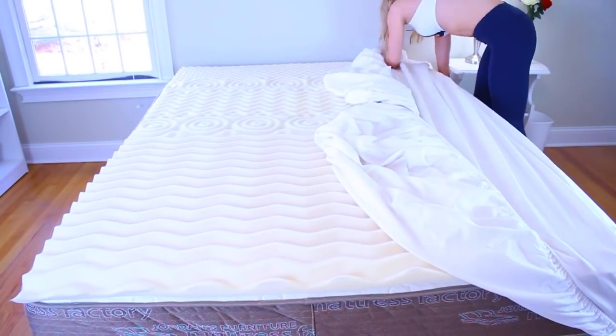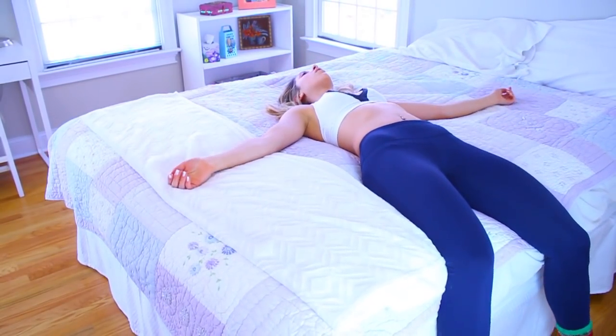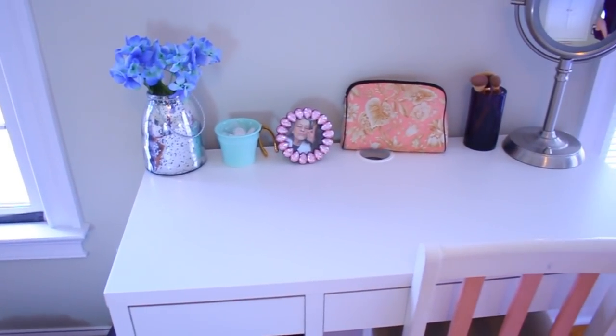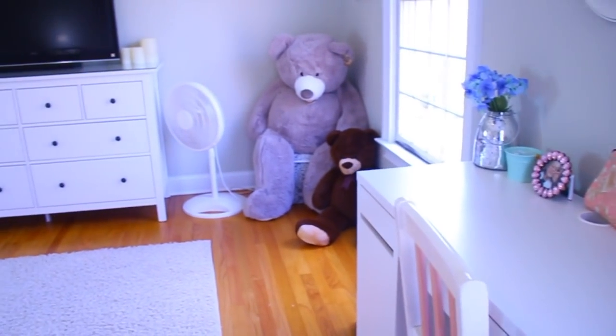By this point my sheets are clean, so I'll go grab them from the dryer and put them back on my bed. It is such a great feeling to make my bed when the rest of my room is clean, and everything just looks all put together — it all came together very nicely, in my opinion. If you haven't seen my habits for a clean room or my weekly cleaning routine, I'll have both of those linked down below. That's about it for this video. I love you guys so much. Thank you so much for watching, and I will see you in my next video. Bye!